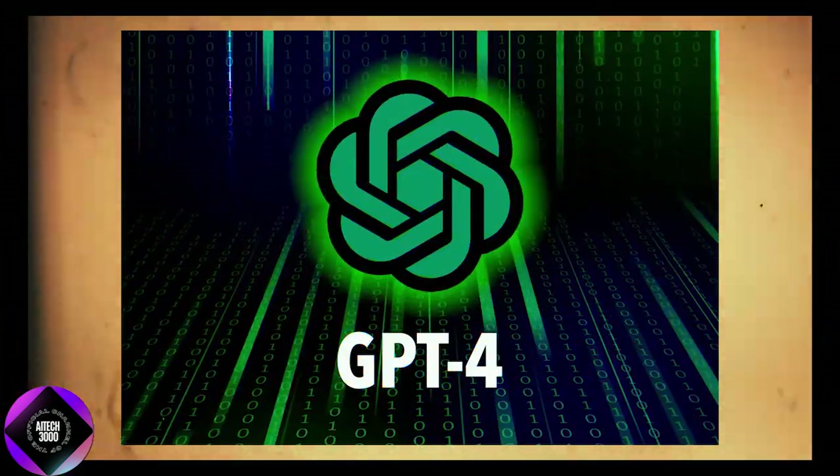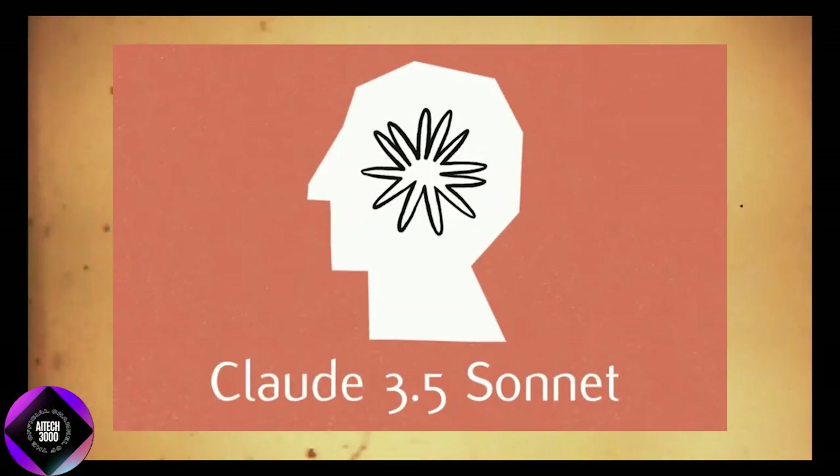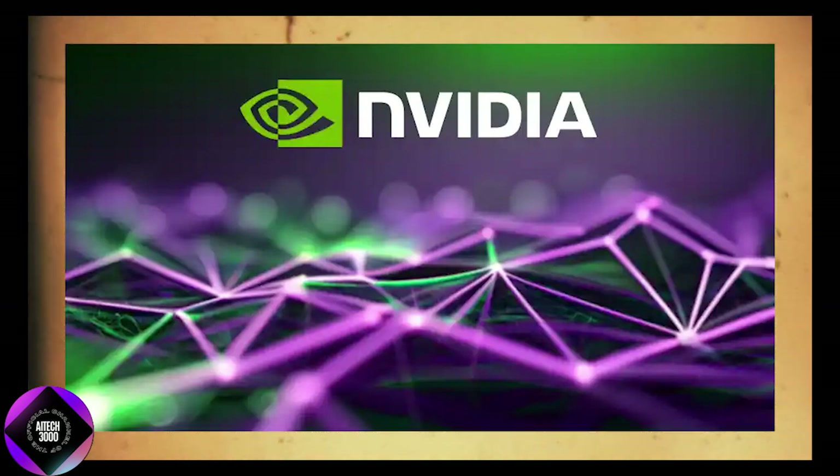To give you some perspective, these numbers far surpass what OpenAI's GPT-4 and even Anthropic's latest model, Claude 3.5 Sonnet, have achieved. NVIDIA isn't just catching up — they're taking the lead in a big way.